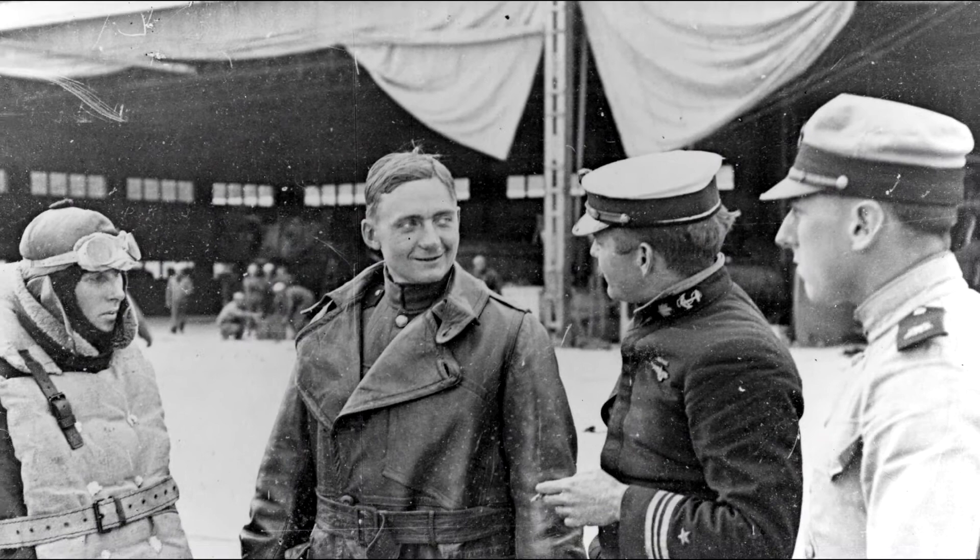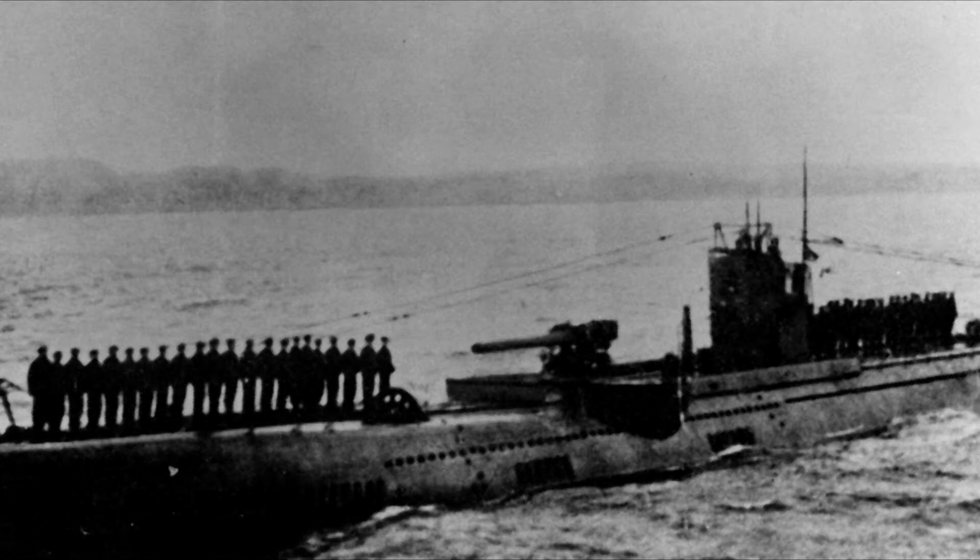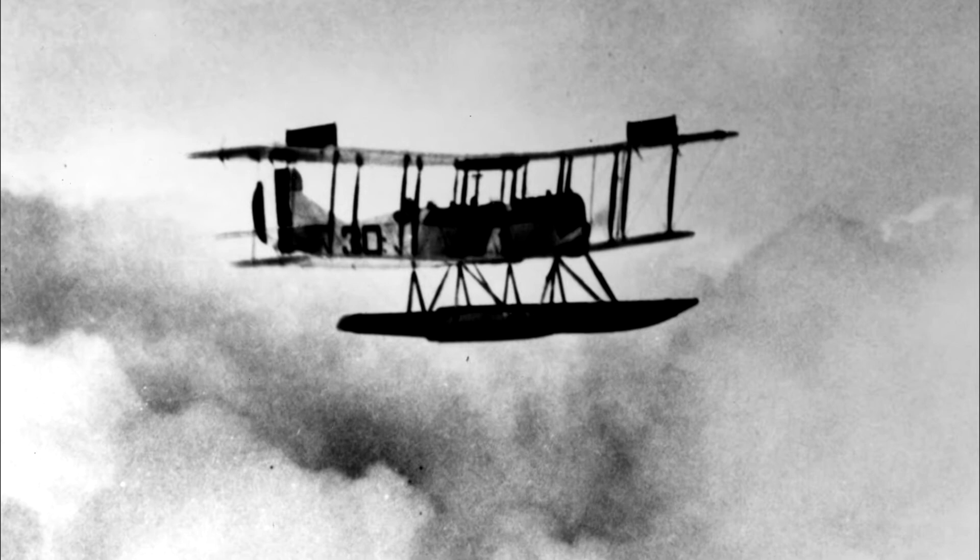Other Navy fliers soon followed and took a major role in the Allies' critical campaign against German U-boats, which were taking a toll on Allied shipping. For the first time, these submarines had to be concerned about being spotted from the air.